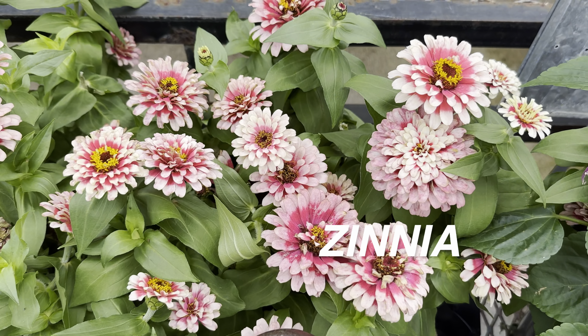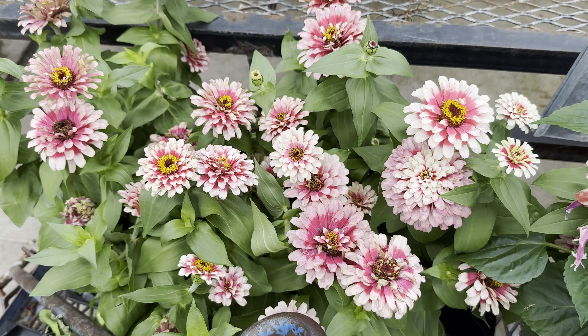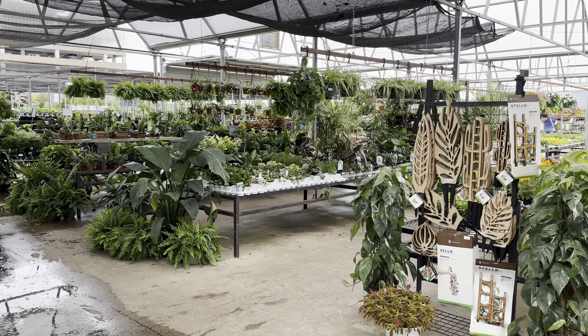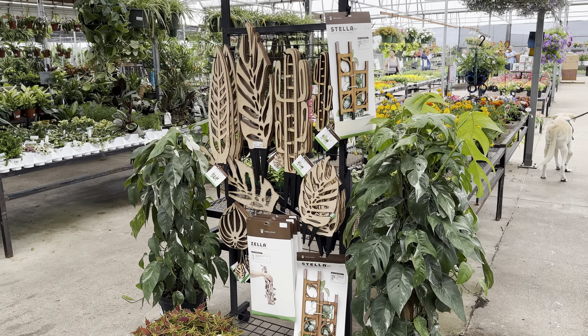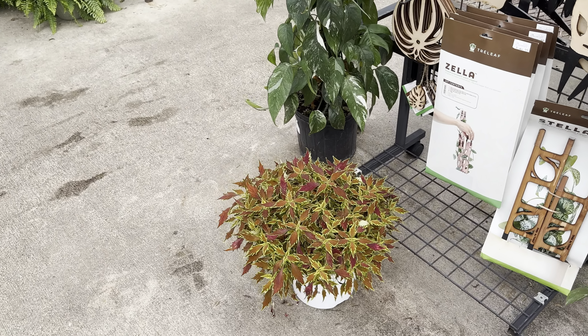Over here, zinnia plants. Zinnia flowers are another flower near and dear to me — I've grown them from seed and they're so easy to grow. The only thing about zinnia plants is you don't really want to water the leaves. You want to bottom water them or water the base because they are susceptible to fungus.